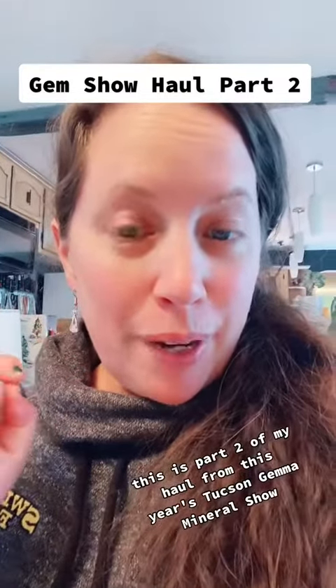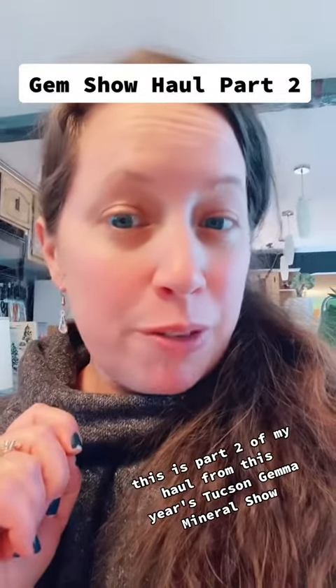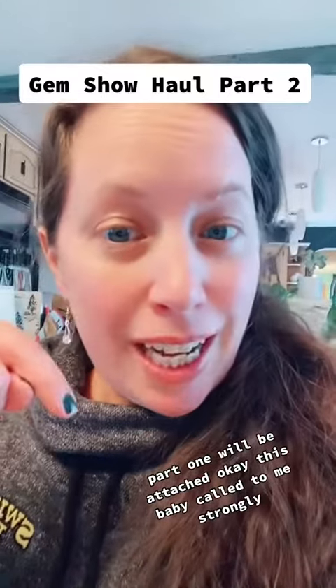This is part two of my haul from this year's Tucson Gem and Mineral Show. Part one will be attached.